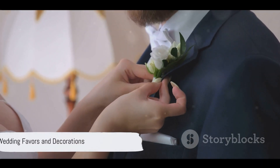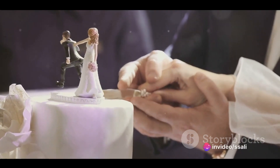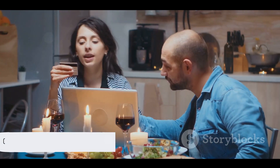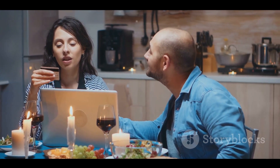Now let's talk about wedding favors and decorations. Decide on favors for your guests and arrange for decorations, setting up a timeline for their placement. Creating a wedding registry is another key step — register for gifts at stores or online platforms and share the details with your guests.